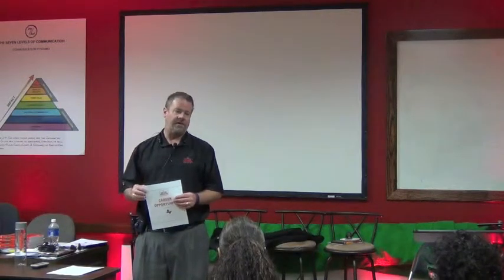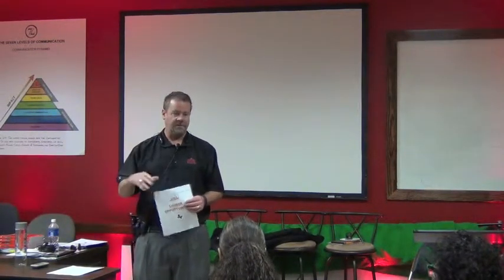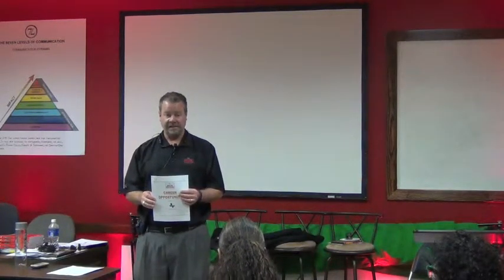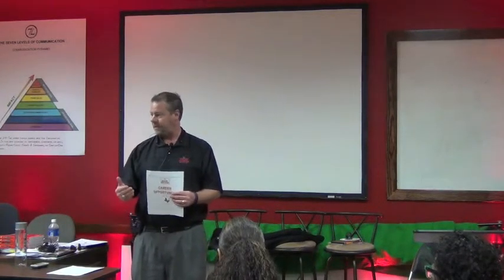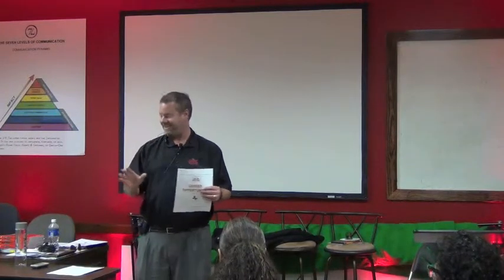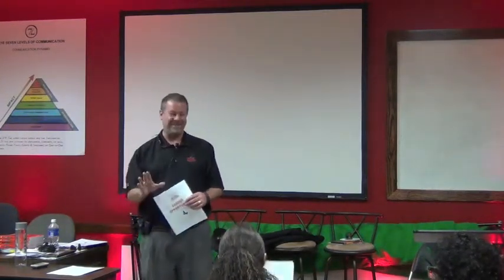This brochure has all the steps we're going to cover tonight. The first part of the presentation will go over how you go about getting a Texas real estate license. After that, we'll take a quick break and then come back. You're going to be out of here in about 45 minutes to an hour, depending on how many questions you have.